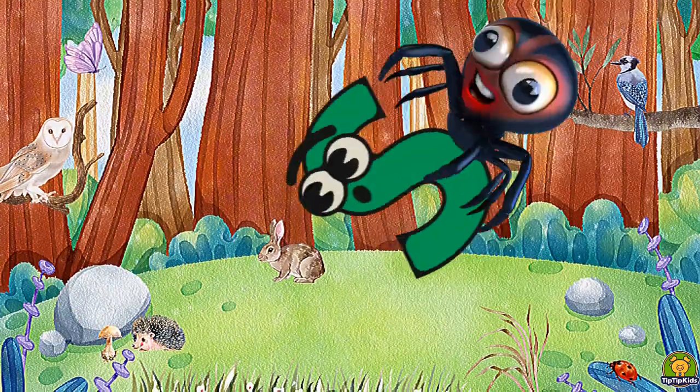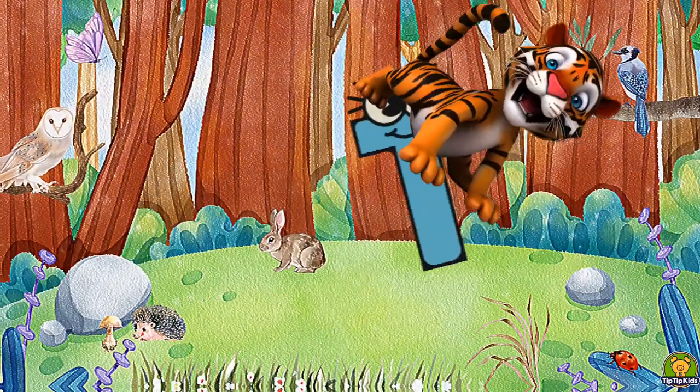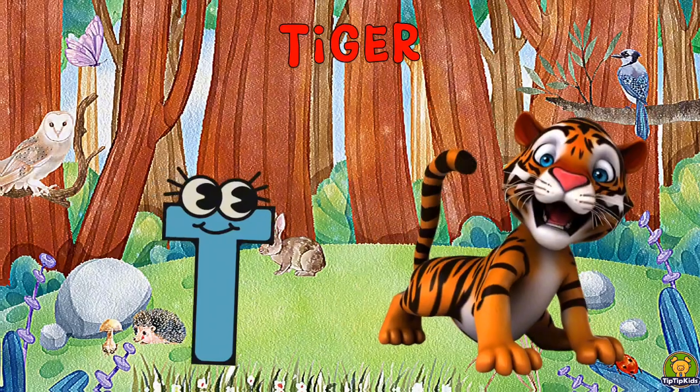S is for Spider, Sh-Spider. T is for Tiger, T-T-Tiger.